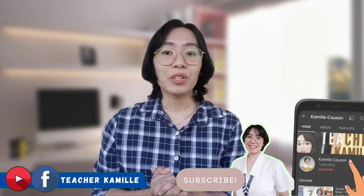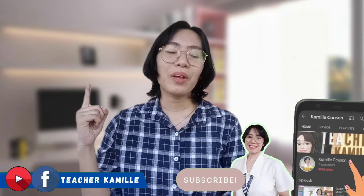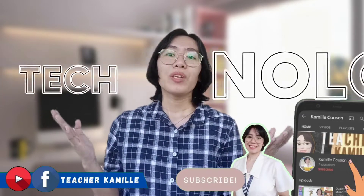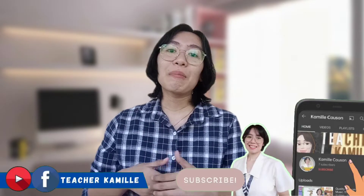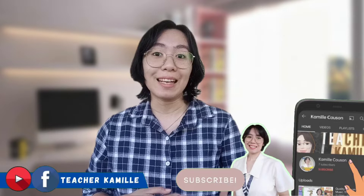One day, we are teaching students holding a book, then a generation of friends pop — we woke up and embraced teaching using technology. With students being born with technology, it can be difficult to still teach using the traditional method in the classroom.